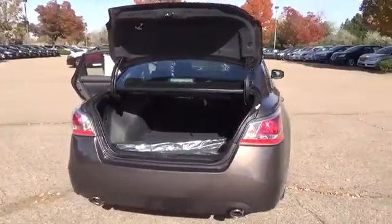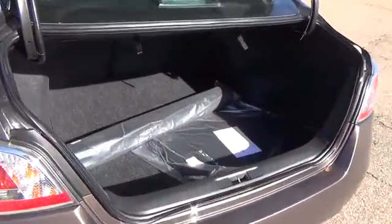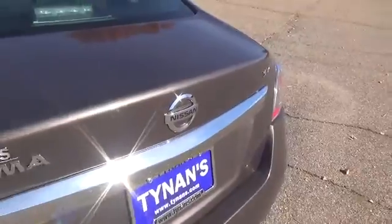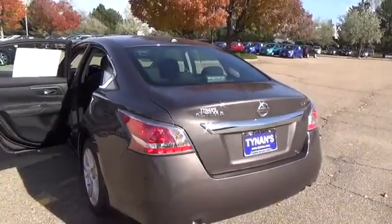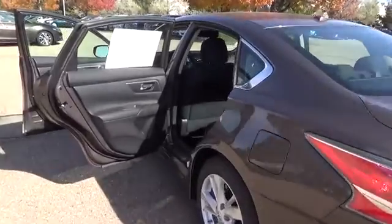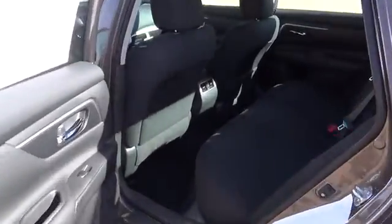Instrumentation designed to help keep you informed while minimizing distraction. Available moving object detection that can help alert you to things that you might miss. Even tires that can let you know when they need air as well as when they've got enough. These aren't tech toys — it's innovation you can really use.